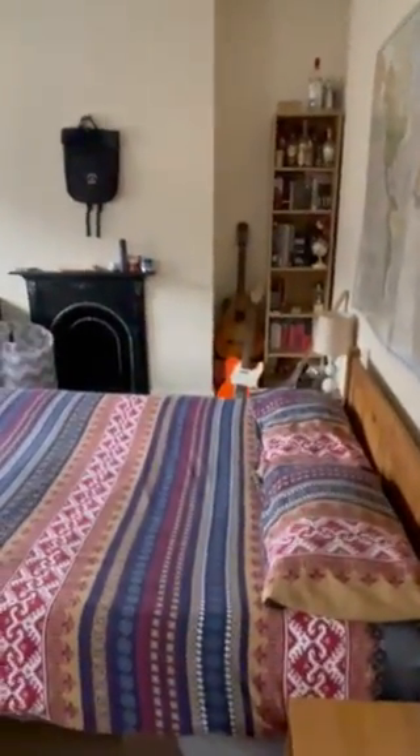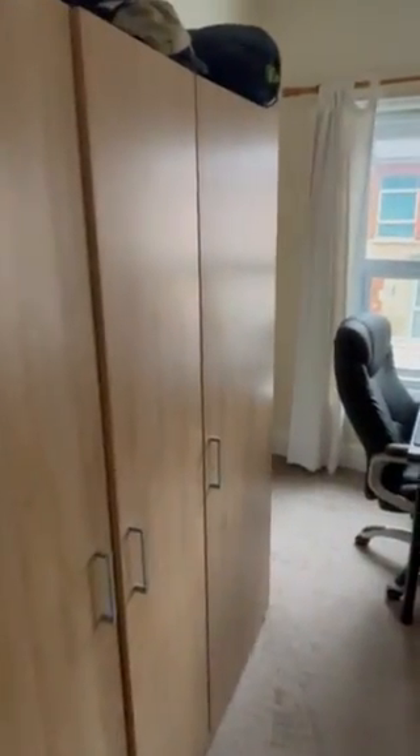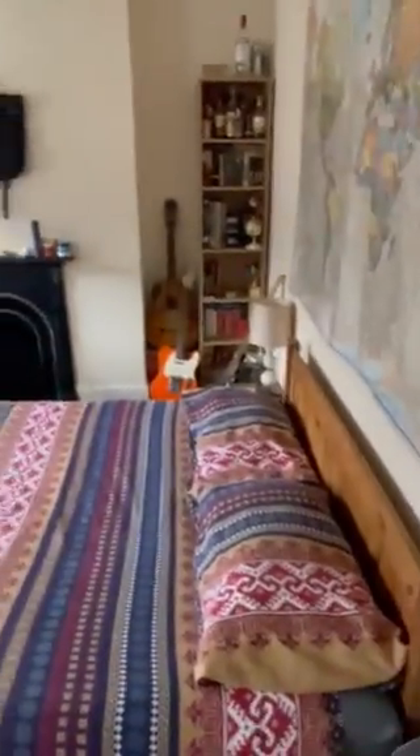Lastly the master bedroom, which is a large double as you can see — large bed, sofa and a desk in here.